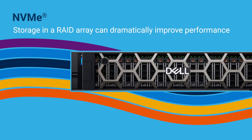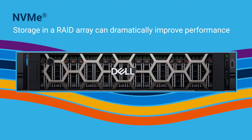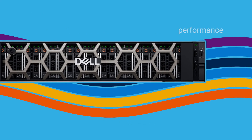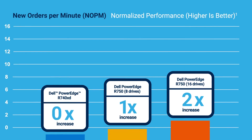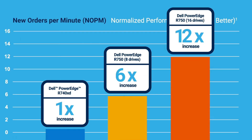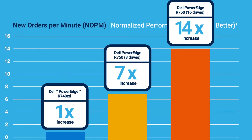Dell PowerEdge R750 servers with NVMe RAID eliminate the trade-off between speed and protection. NVMe storage and additional processor cores in a Dell PowerEdge R750 server let the system process up to 14 times the new orders per minute of a previous generation Dell PowerEdge R740 XD server.